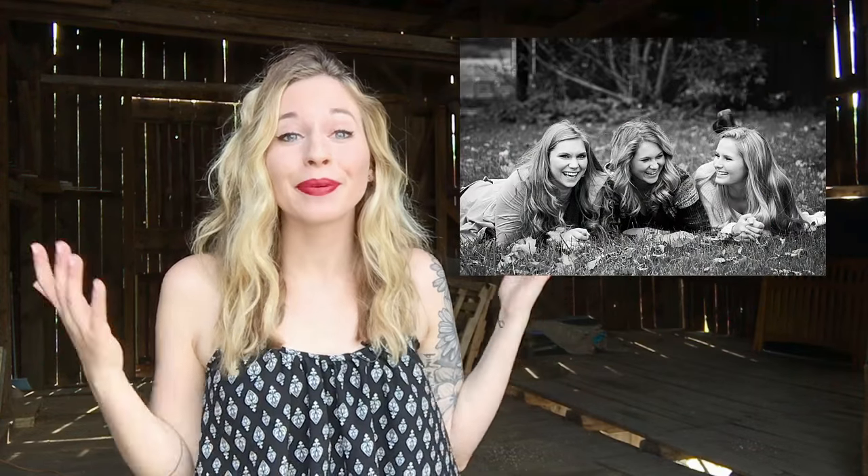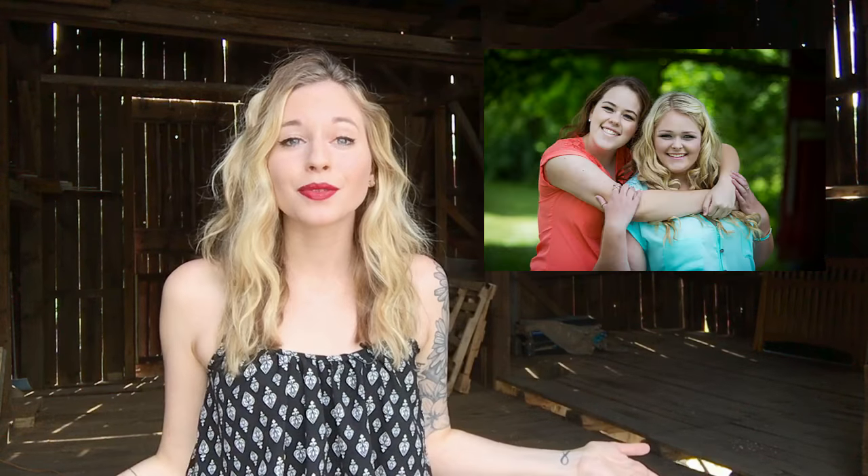Tip number 3: Bring some friends. Maybe you're all going to different schools next year and you want some really cute pictures to remember your time in high school together.